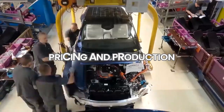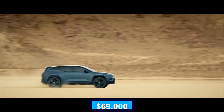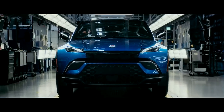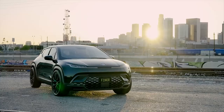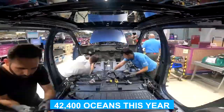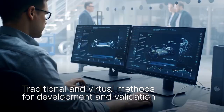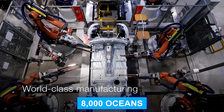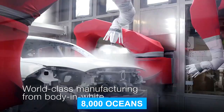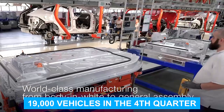Pricing and Production: The Ocean 1 launch version comes with a starting price just under $69,000. While this may seem steep, it's important to remember that this is a luxury EV packed with innovative features and sustainable materials. Fisker has set an ambitious target to build 42,400 Oceans this year, partnering with Austrian contract manufacturer Magna — planning to produce over 8,000 Oceans in Q2, 15,000 in Q3, and the remaining 19,000 vehicles in Q4.